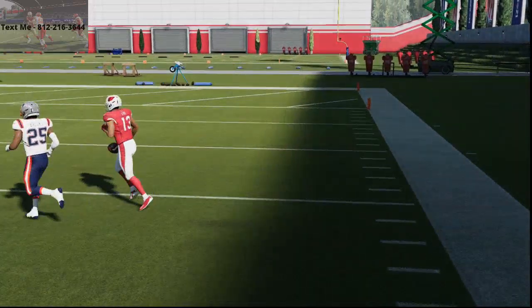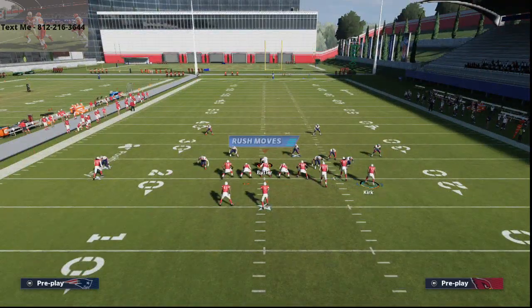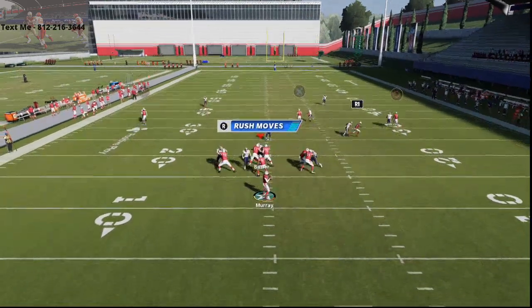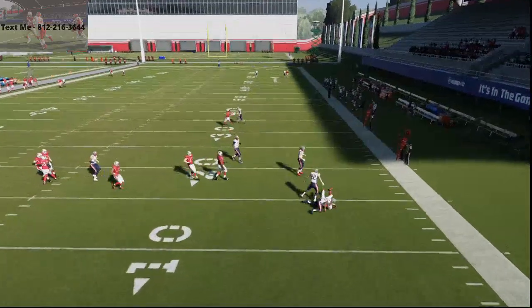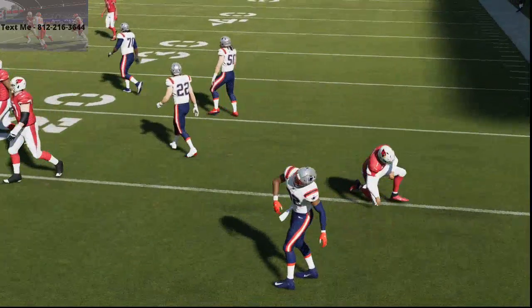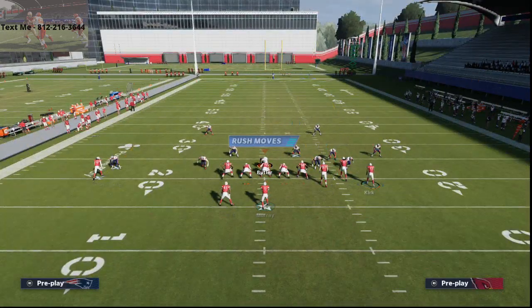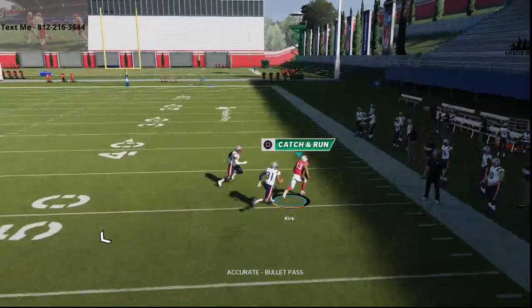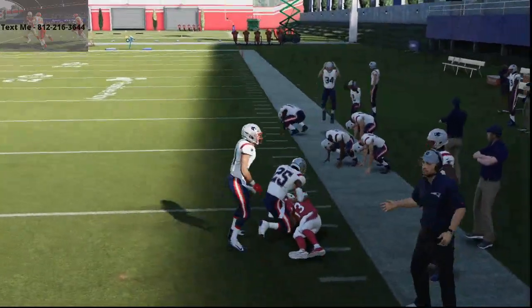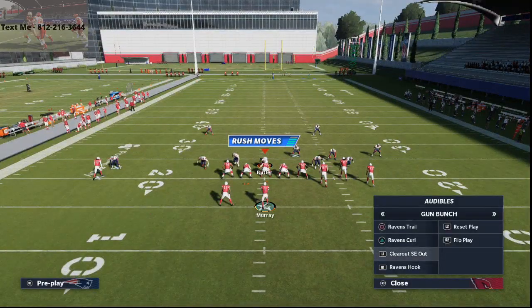What I want to caution you with: if they're shading coverage outside and over top, these routes are not going to be at the same level. From there, I like to put Larry Fitzgerald on a hitch route just in case. But if they're not shading coverage over top, once you get that little animation you do a slight swerve and you're going to get that glitchy streak animation we want. Alright, let's clear out SE Out and Ravens Trail — now let's talk about Ravens Curl.